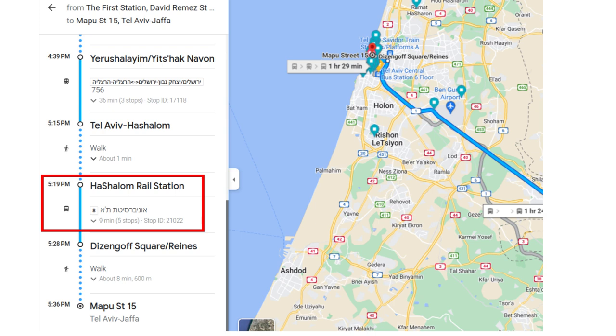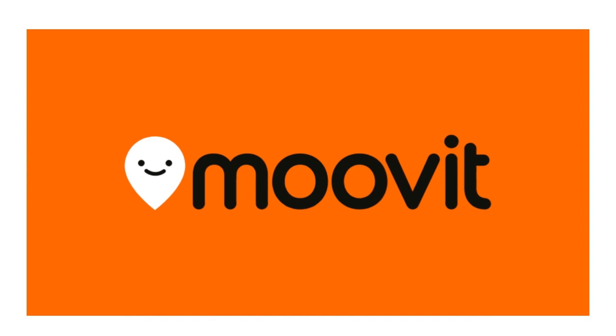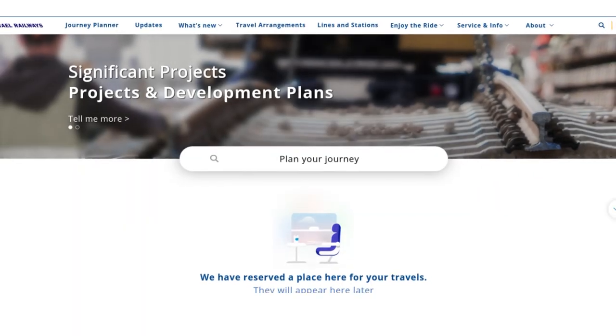You can check the official train schedule using MoveIt, but for the most accurate information visit the official Israel rail website at rail.co.il.